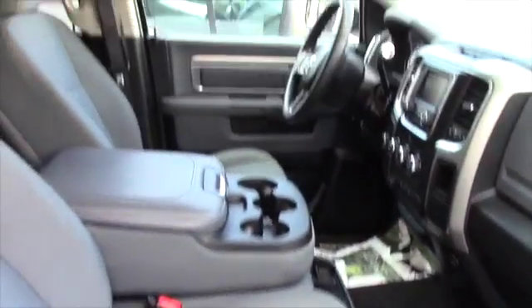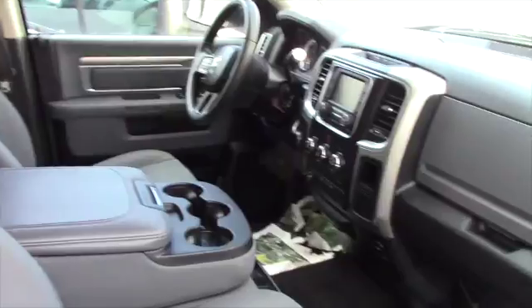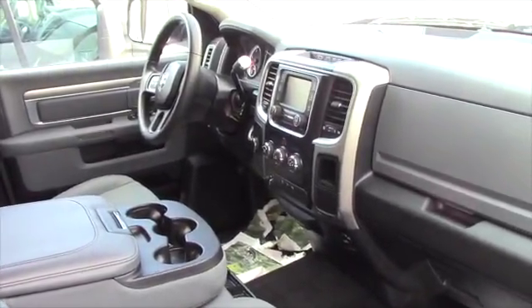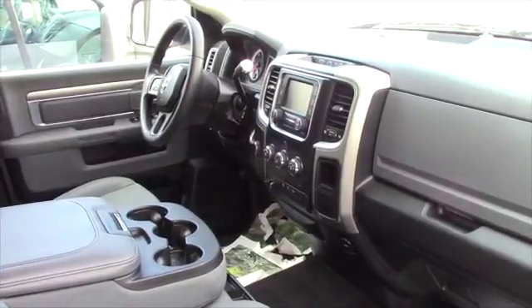Quick look on the inside: you've got your power locks, power windows, power mirrors. The interior is squeaky clean on this thing. You've got your media options — AM, FM, satellite, CD — and you do also have some other built-in options on the stereo system.